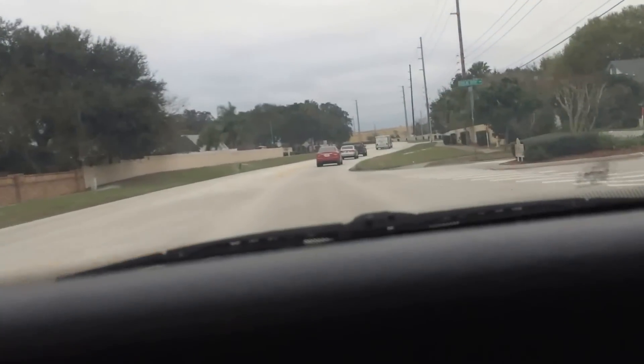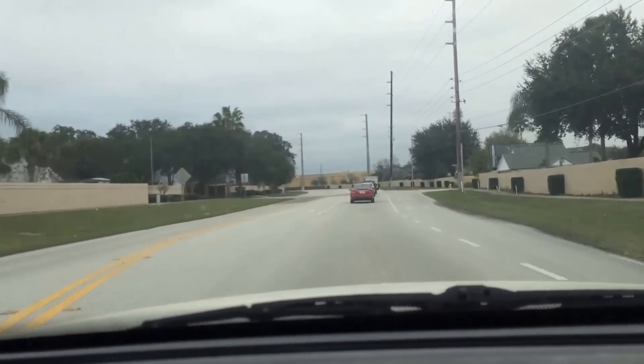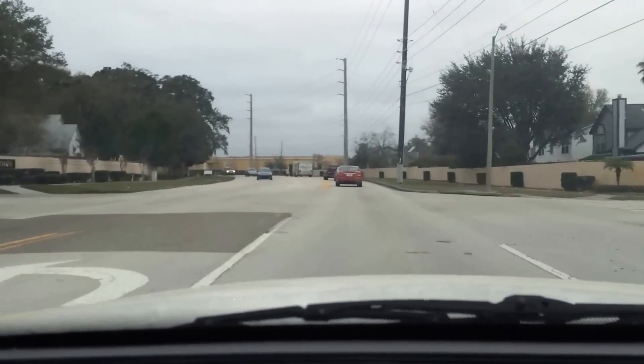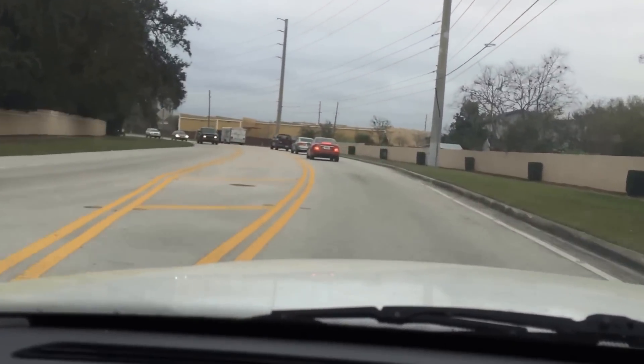Here I am, driving my 03 P71 Crown Victoria Police Interceptor with a blown motor to the mechanic to do a motor swap out.